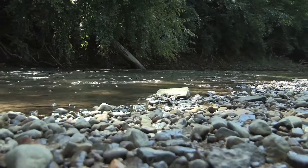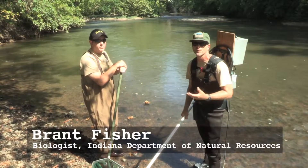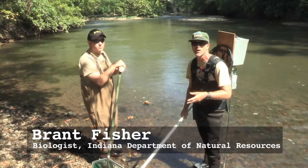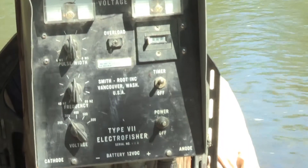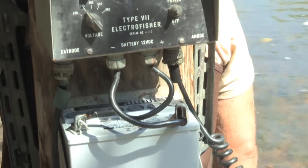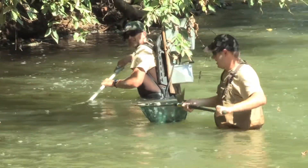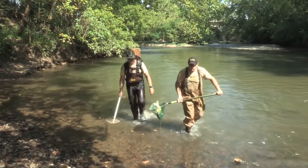We're here to sample fish today and we're at Fall Creek right now. What we're going to do is put a little electricity in the water using this backpack electrofisher, and when we do that the fish kind of swim towards our probe we have in the water and then we can net them up real easy. We're just here today to try to get as many different kinds of species of fish as we can.